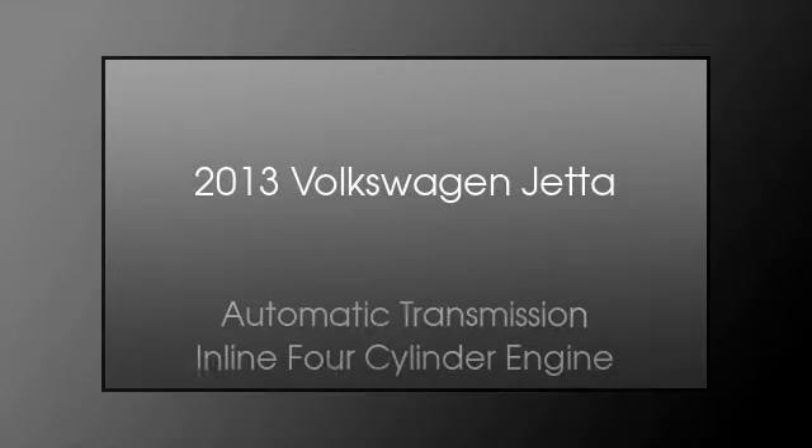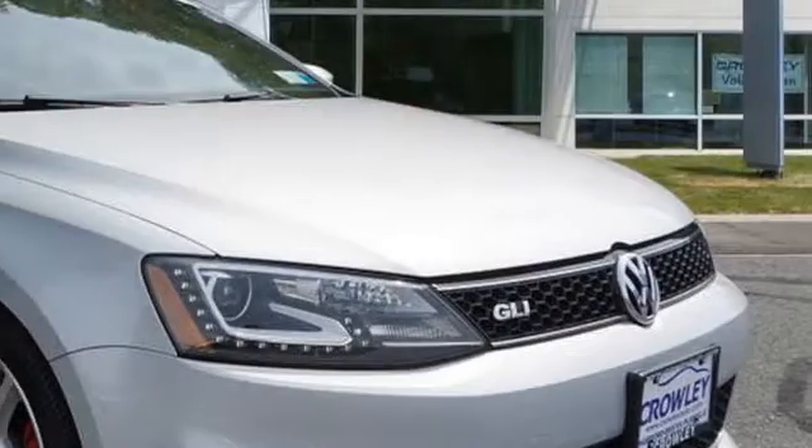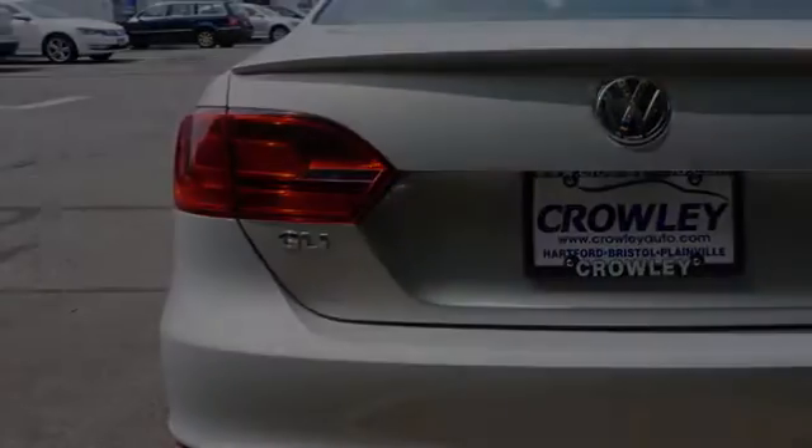This is a 2013 Volkswagen Jetta. This four-door sedan has an automatic transmission and an inline four-cylinder engine.